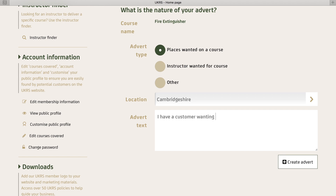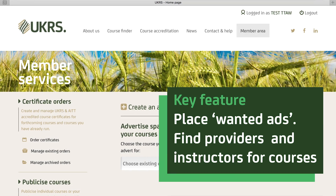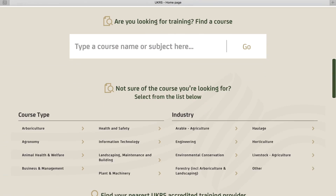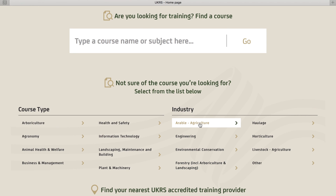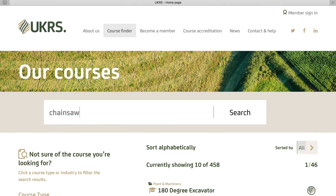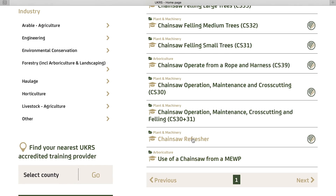It's about providers talking to providers, maintaining their customers' loyalty whilst at the same time servicing their needs. You can also place a wanted ad if you need help sourcing an instructor to deliver a course. We have created a CourseFinder search tool that ensures people looking for training can easily find specific courses or discover the different types of courses available for their industry. The CourseFinder and site itself are designed to push trainees to you — their local training provider — for support and advice on the course they are interested in.